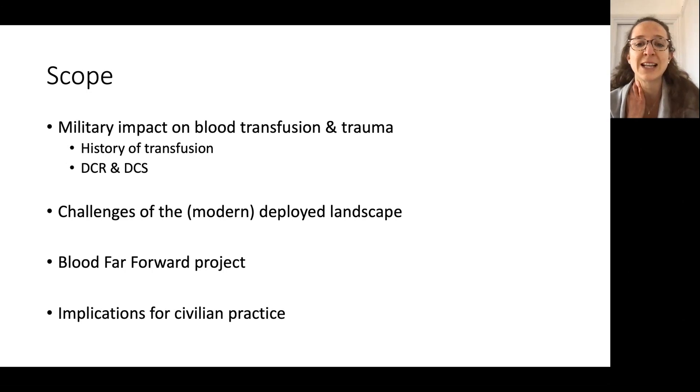The challenges of the modern deployed landscape — it's quite different now to what we're used to in big war-fighting situations. Finally, the blood far forward project, and then briefly touching on how that might impact NHSBT and our roles in the NHS.